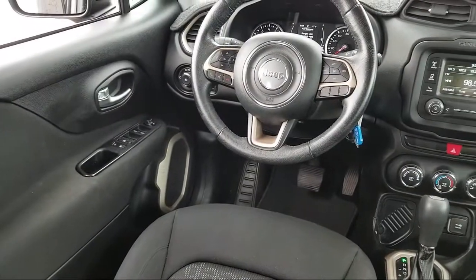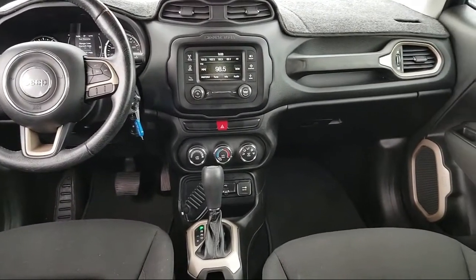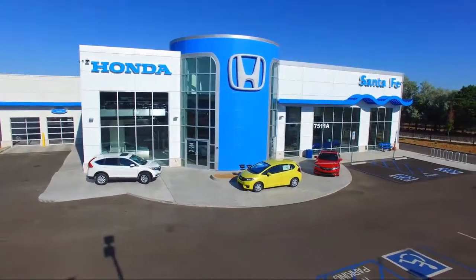We have a friendly and knowledgeable team here to serve you and we believe that the car buying experience should be as stress-free as possible. So come in today and let us show you our dedication to quality service. We're located at 7511 Sirius Road in Santa Fe.